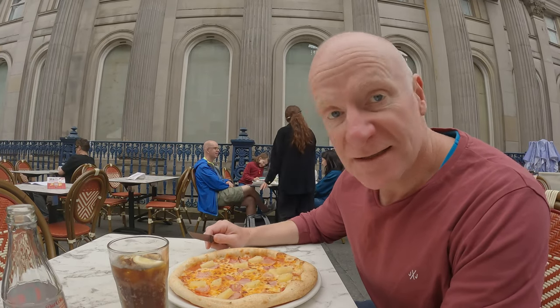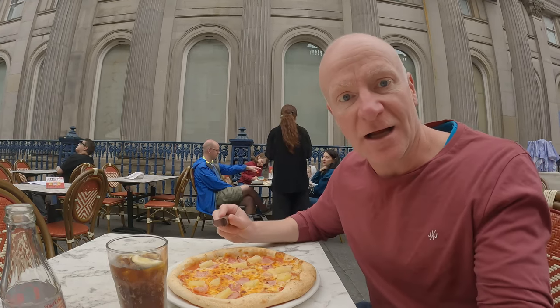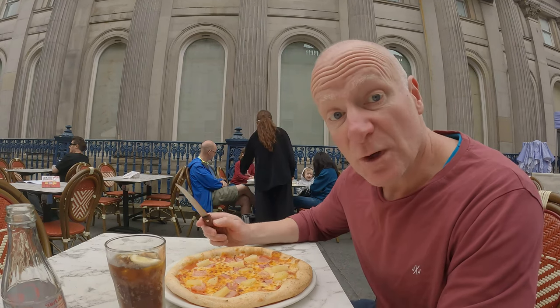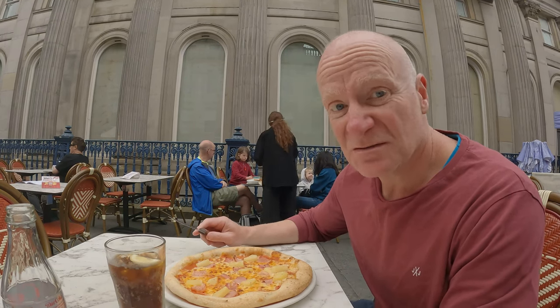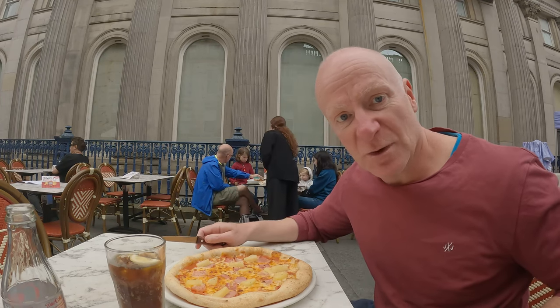We decided not to get a takeaway after all, so we've come into Merchant City for a pizza. There are quite a few places just over my shoulder where you can get a bite to eat. It's just off Buchanan Street, so it's quite central. It's quite mild tonight — nice to eat out. I'll enjoy this and I'll see you when we get back to the hotel.